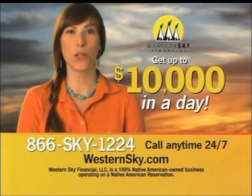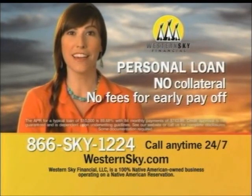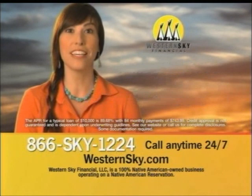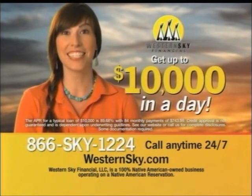Western Sky can put up to $10,000 in your bank account by tomorrow, based on trusting you — with no security of any kind, just your signature. Call 866-SKY-1224, even if your credit's not perfect and even if you've applied before. That's 866-SKY-1224.